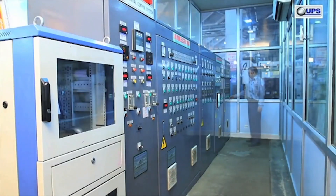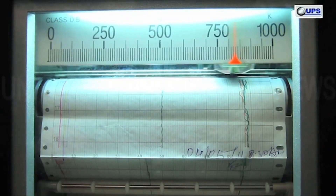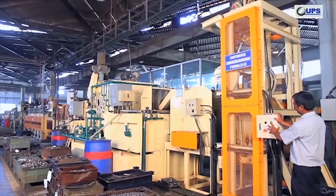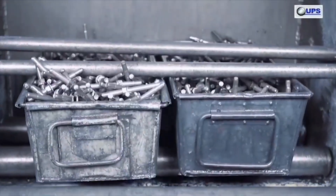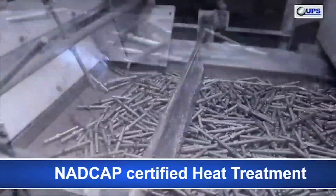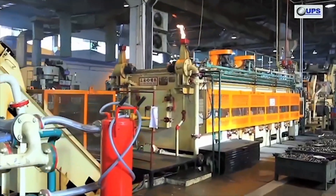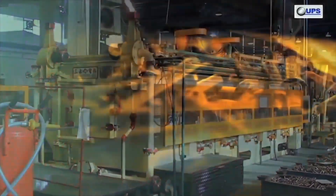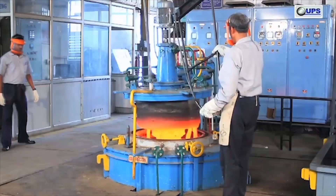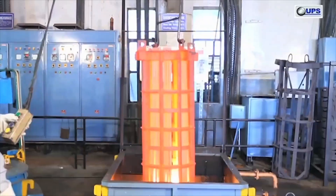Heat treatment of high strength fasteners is carried out in fully automated computerized continuous and pit type furnaces. The continuous furnace is NADCAP certified, especially for heat treatment of aerospace fasteners. Parts are loaded at one end as in-feed and the output is fully tempered martensitic structure fasteners. The pit type furnace is suitable for heat treating fasteners up to a length of 2 meters.